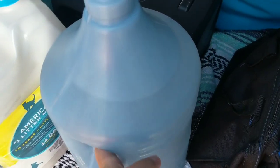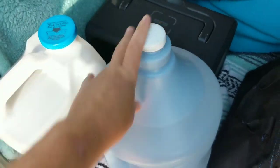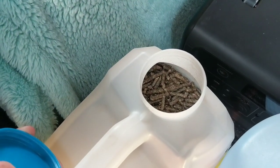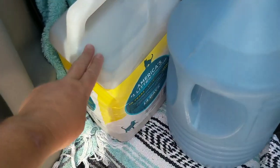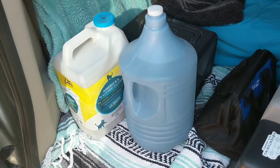I just filled my water — this is my three-gallon bottle that I filled at CVS. I'm going to move it to my front seat. I also make sure I fill my litter. This is the paper pellets I use for my toilet, stored in a cat litter container that was originally used for clay litter. I just refill it with my paper pellets.